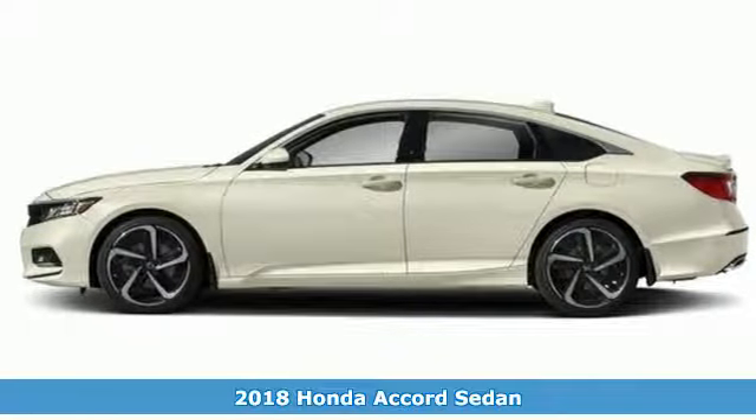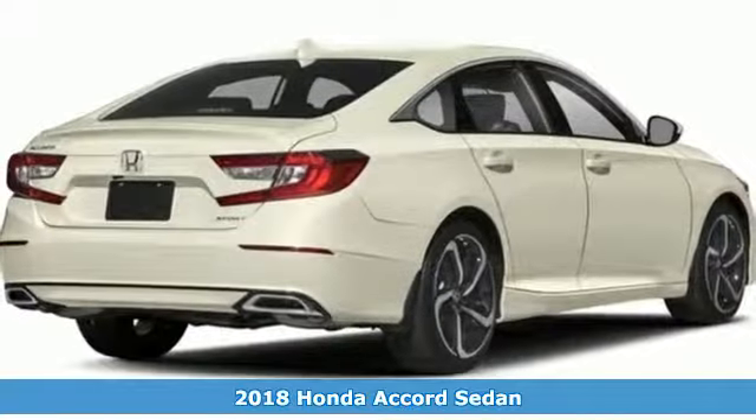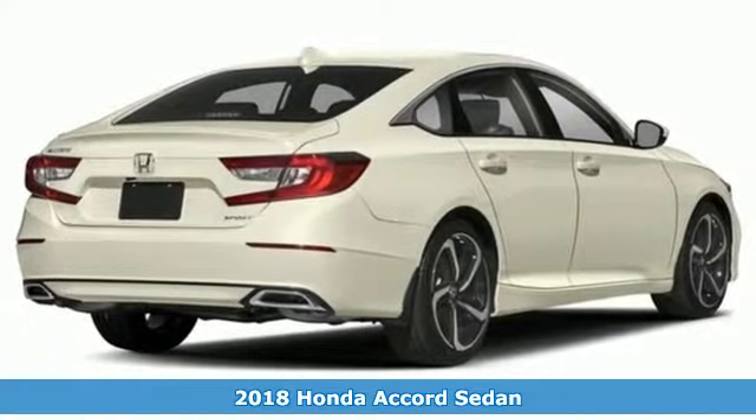It's a 2018 Honda Accord. It makes head-turning looks, luxury, and good sense a part of your everyday.